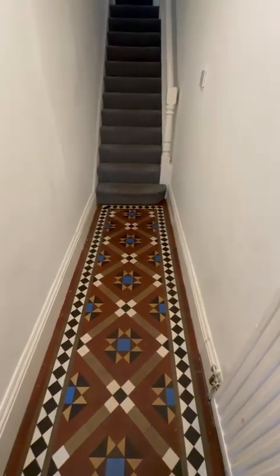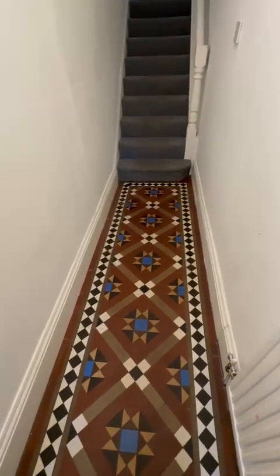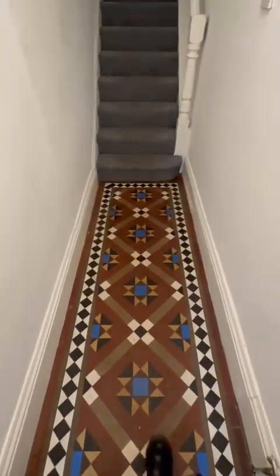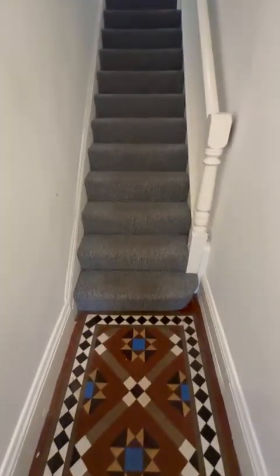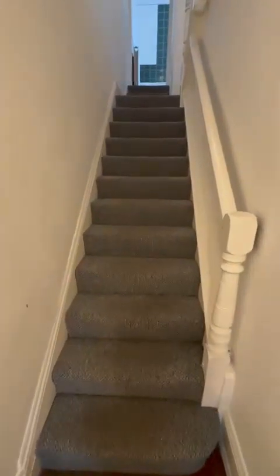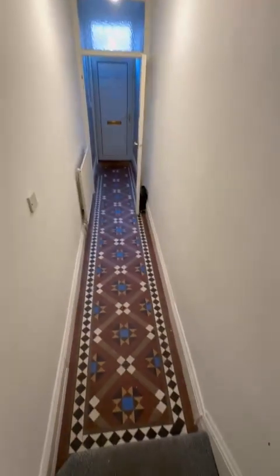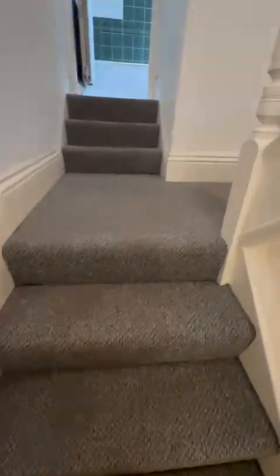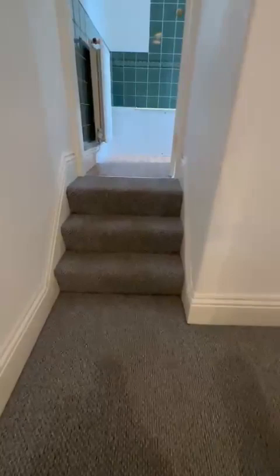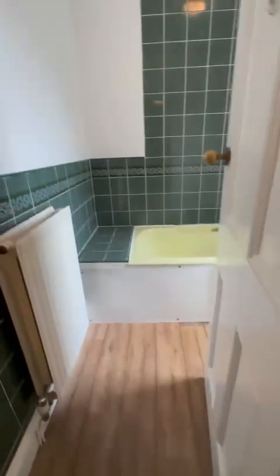Hi everybody and welcome to 28 Kendall Street. We're going to start on the inside for this apartment. Your entrance hallway has an original tiled floor and then we go up the stairs — nice long hallway. This is a two-bedroomed unfurnished property, gas central heated and double glazed.